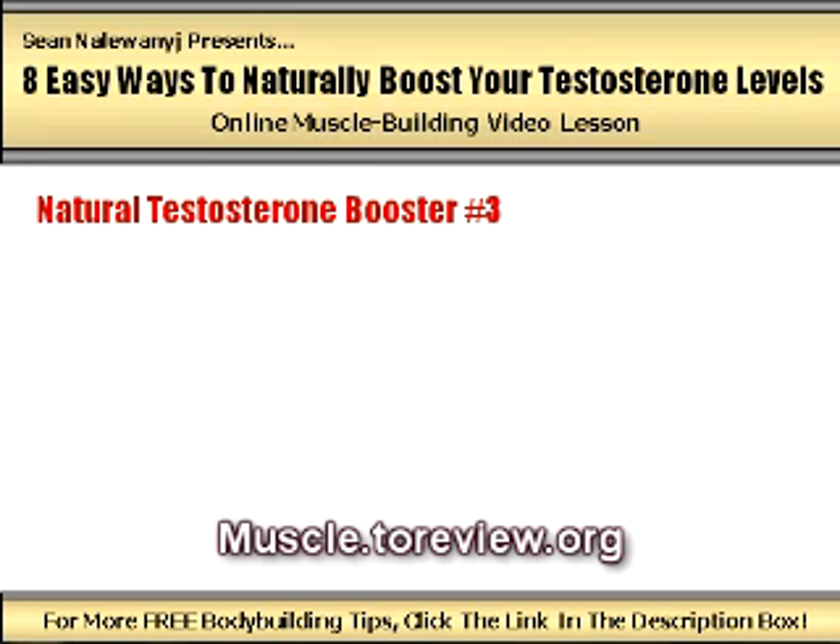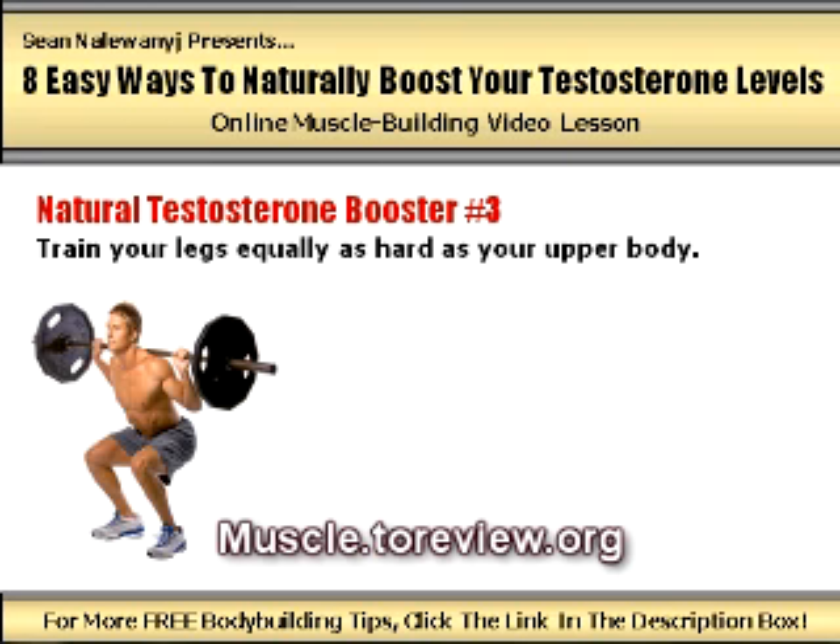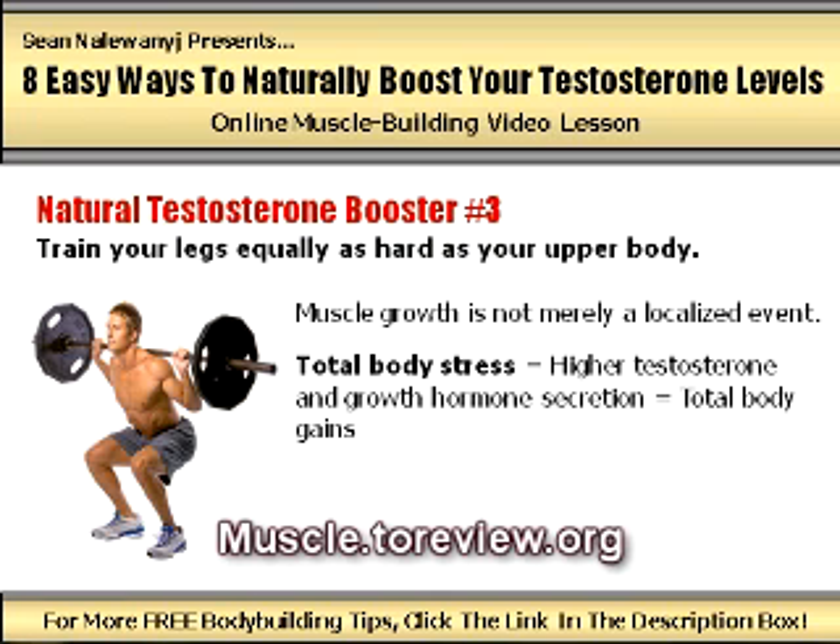Natural testosterone booster number three: train your legs equally as hard as your upper body. Do you ever wonder what bodybuilding experts mean when they say that training your legs will actually make your upper body grow? Anabolic hormone production is what they are referring to. Muscle growth is not just a localized event that happens at the level of the specific muscles being trained during your workout. Muscle growth also results as the entire body is placed under stress and is forced to secrete higher levels of testosterone and growth hormone as an adaptive response. This increase in anabolic hormone circulation results in gains in muscle size and strength in all of your body's major muscle groups.